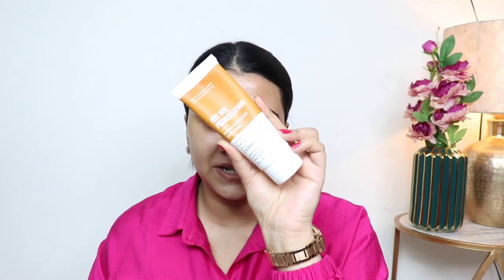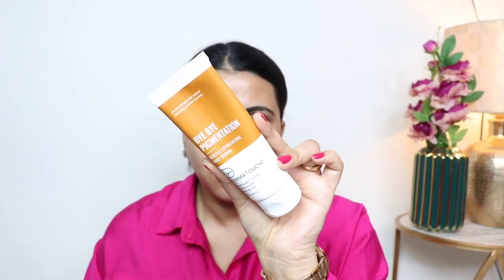First I've washed my face, and the second step is the By-Pigmentation Gentle Exfoliating Scrub. What I'm really impressed with is the formulation this brand has put together. I've used so many skincare products — more than 100 — but this formulation I have not seen in any other brand's products.